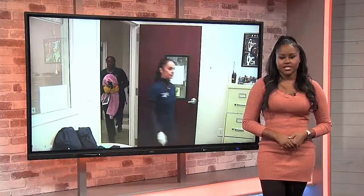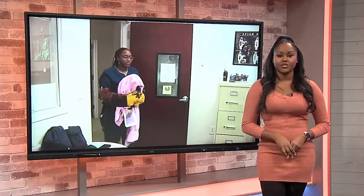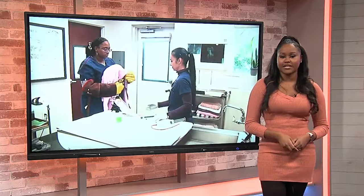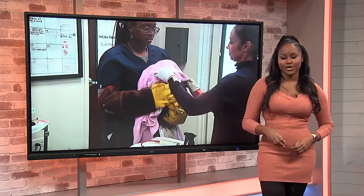Lisa Wiseman, ABC News 4. The Center for Birds of Prey will be doing flight demos at SEWE this weekend. They'll be at Marion Square at 10:30 a.m. and at 2 p.m. today, tomorrow, and Sunday.